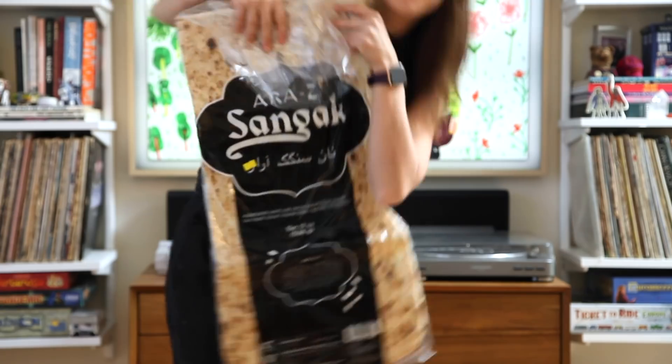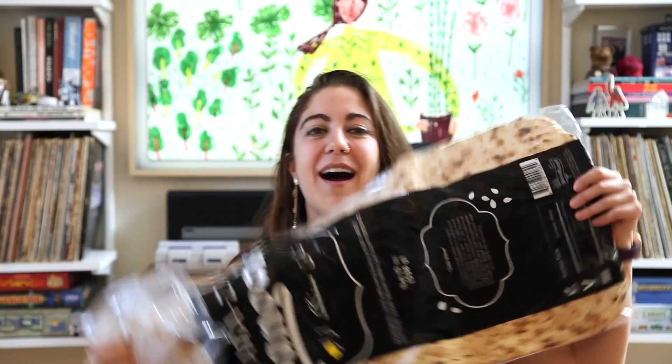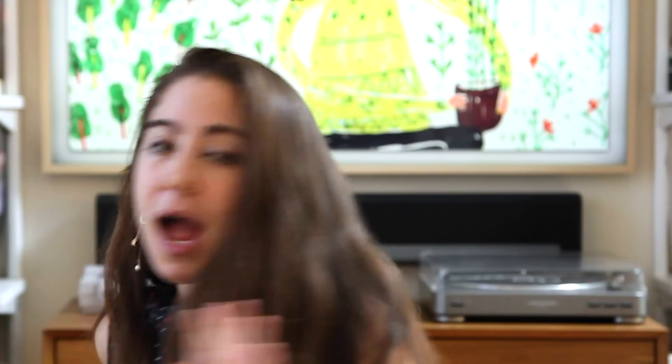So this is Iranian flatbread called sangak. Look at this bread — it's huge. I couldn't believe that I found this. I could not find the tabrizi cheese, but I used feta cheese, so, you know, substitutions.